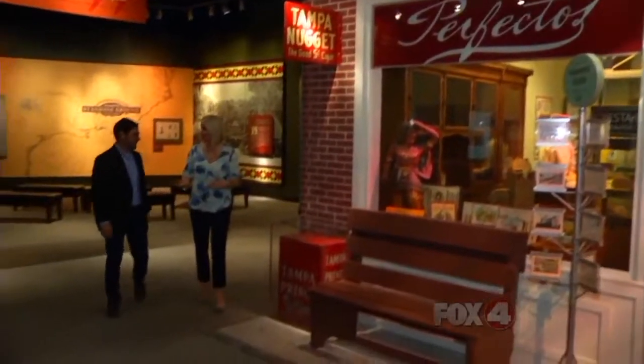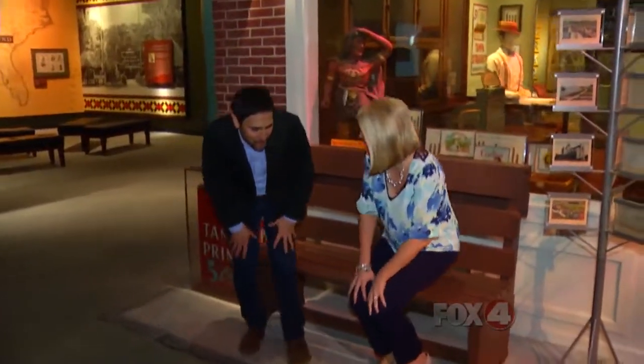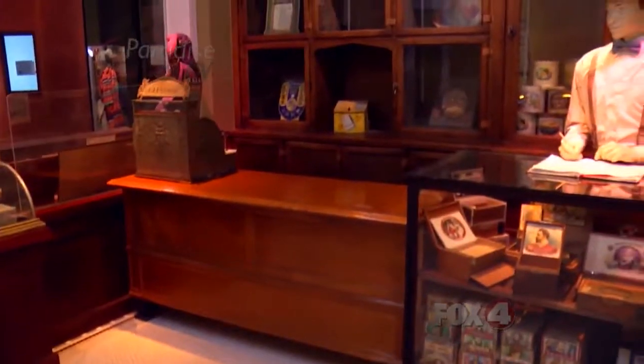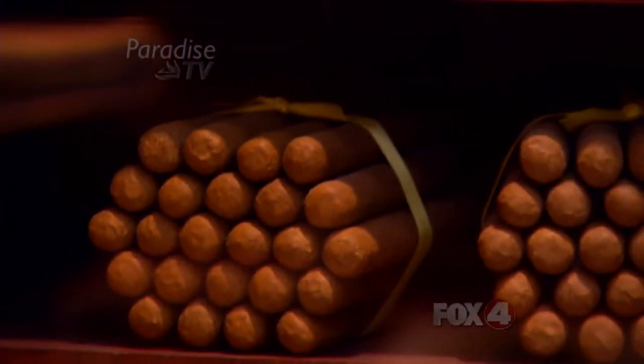Cigar is a big part of Tampa history — absolutely, a big part of the story. We've got our 1920s-era cigar shop here. What we realized is we wanted to tell the story of Ybor City and the immigrants who came here to Tampa, but tell it in an engaging and interesting way, so we recreated a 1920s-era cigar store just as you may have seen it in Ybor City.